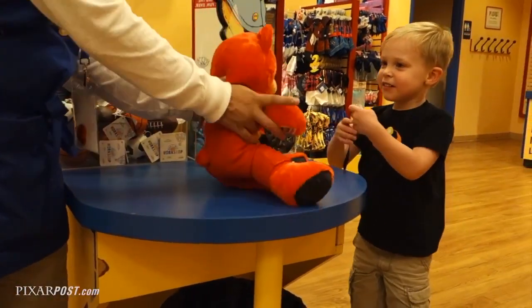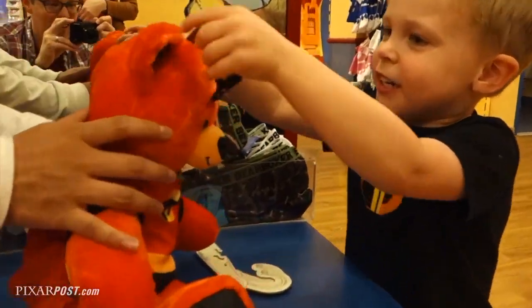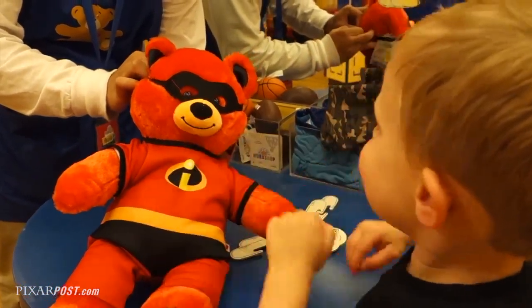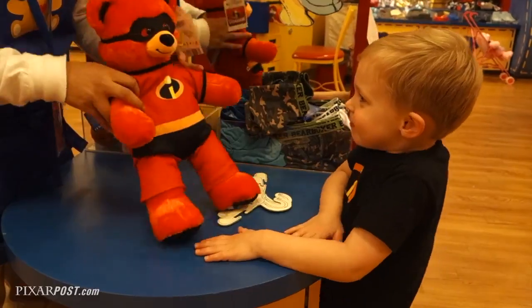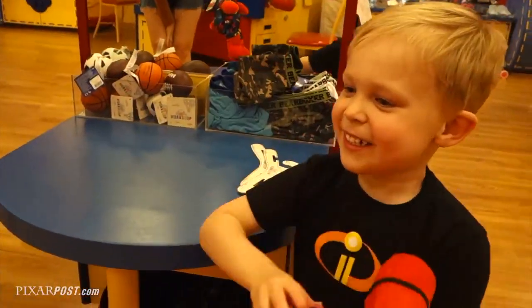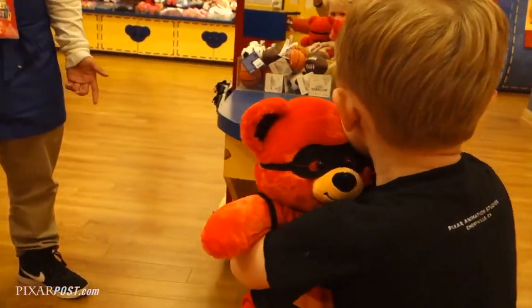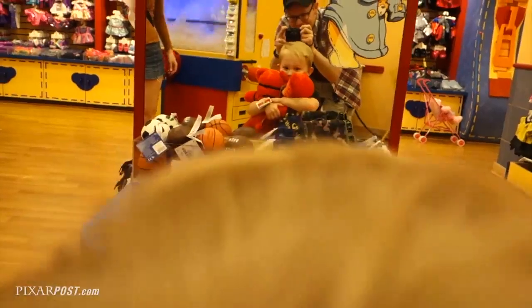I'll put on the mask. You want to help with the mask? I can put it on. Thank you. You're such a good helper. What do you think? Check it out. Give them big snuggles. Do you like them? Are you ready to make their birth certificates?